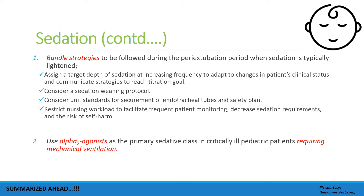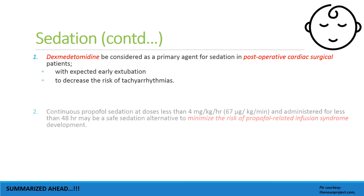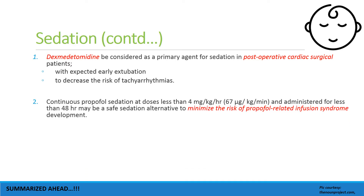Alpha-2 agonists should be used as the primary sedative class in critically ill pediatric patients requiring mechanical ventilation. Dexmedetomidine should be considered as a primary agent for sedation in post-operative cardiac surgical patients, especially those with expected early extubation and to decrease the risk of tachyarrhythmias.